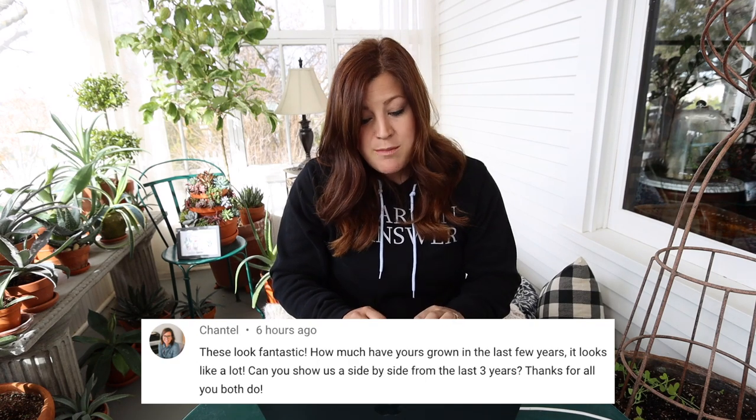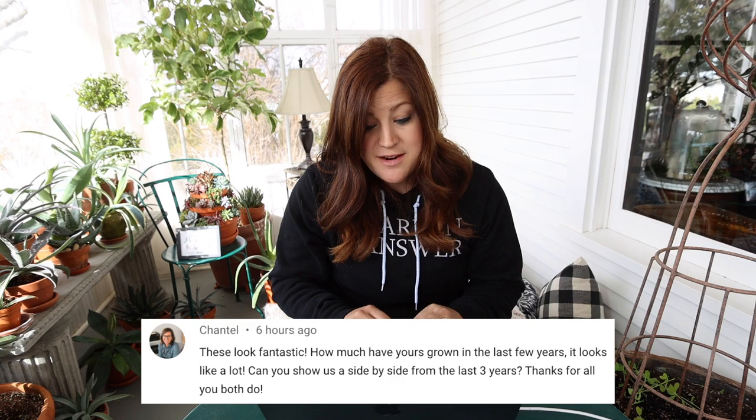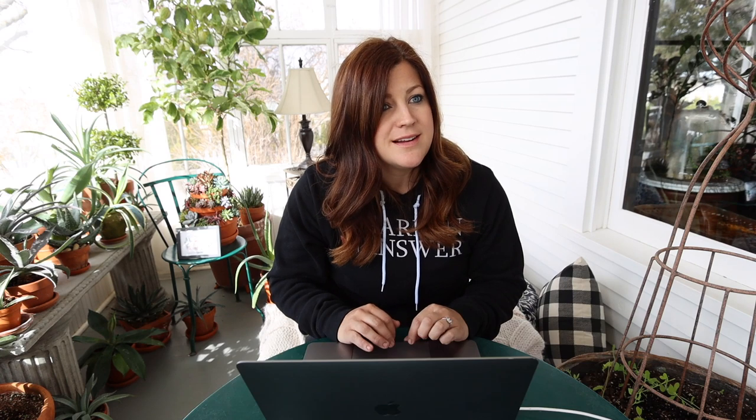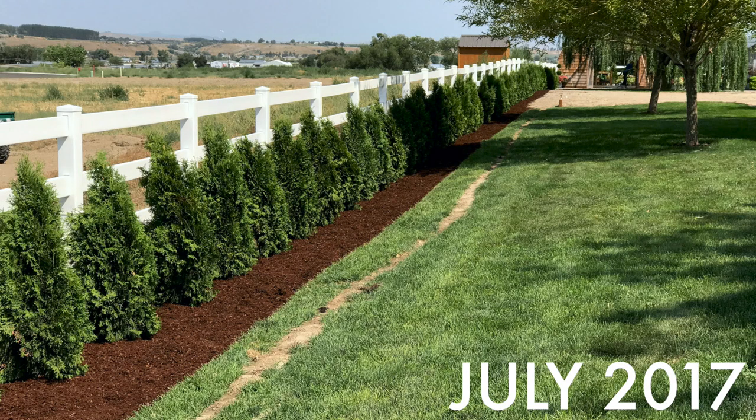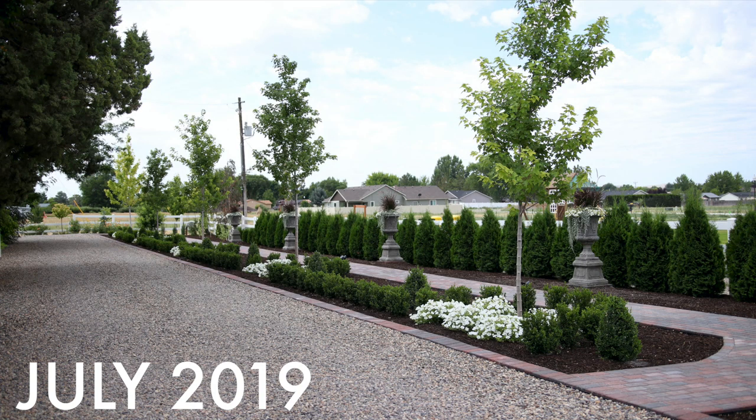Chantel asked how much the arborvitaes have grown in the last few years and requested a side-by-side. We can show a side-by-side on screen. When we planted them, they were just at that middle fence rail, and now they're up over the top one. So they've grown a lot and really beefed out — they've gotten wider as well. I'm really happy with them.